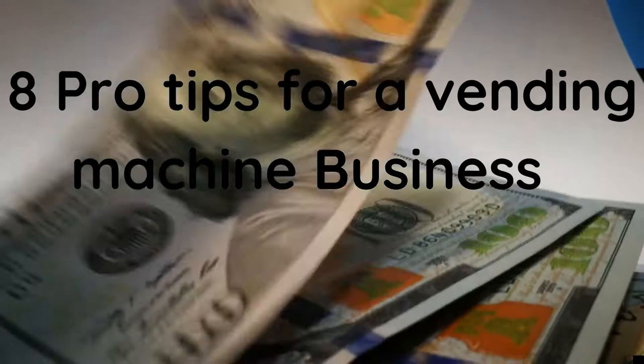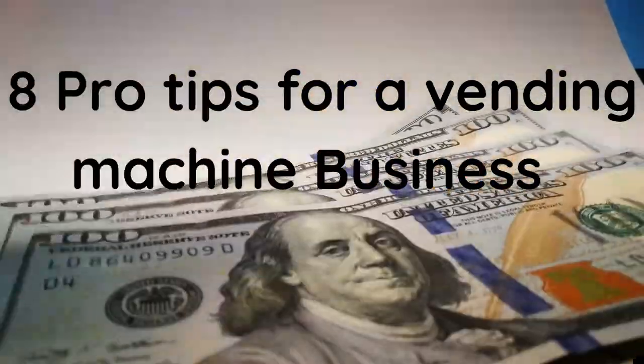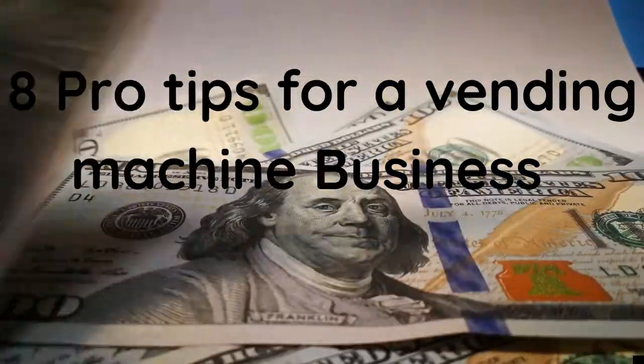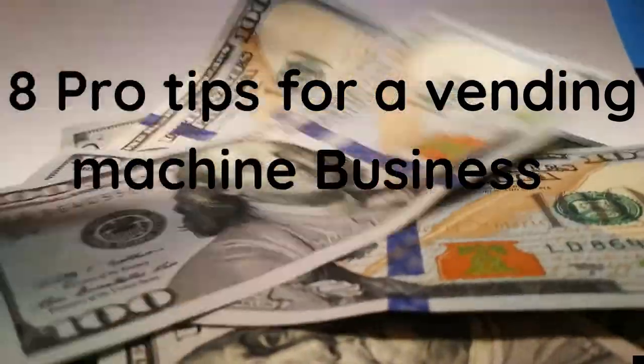Are you interested in starting a vending machine business, or do you already have one up and going and just need a few tips to help get you to the next level? Here I'll provide you with eight pro tips for a vending machine business.